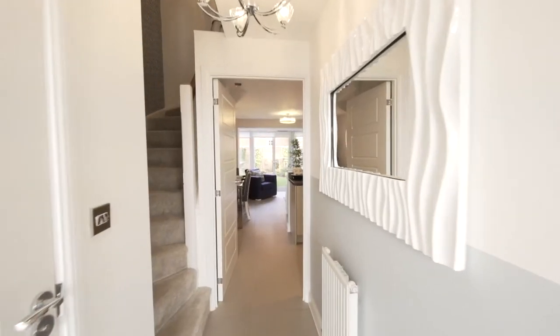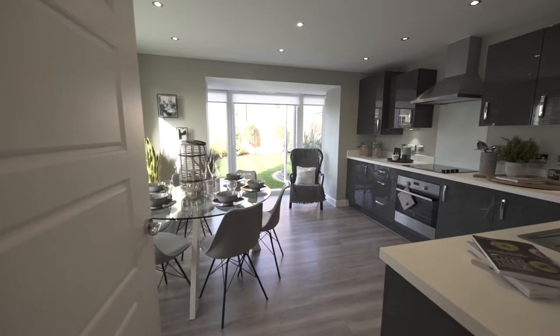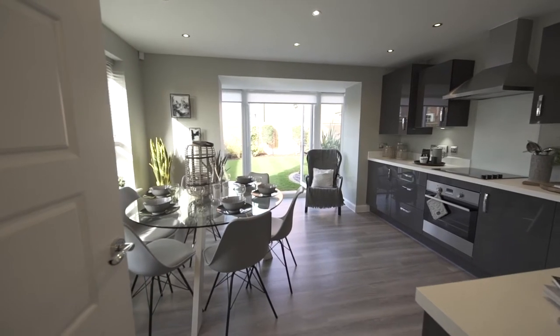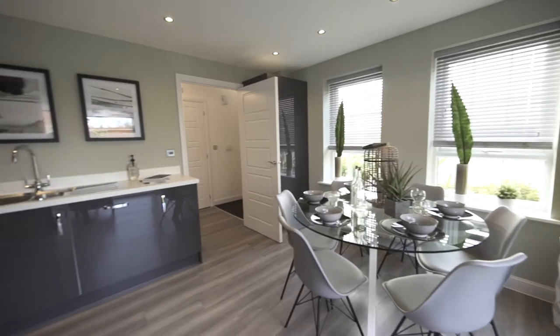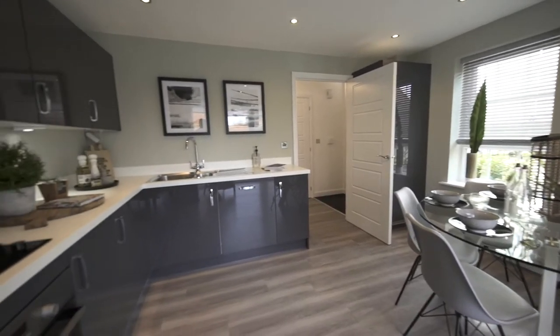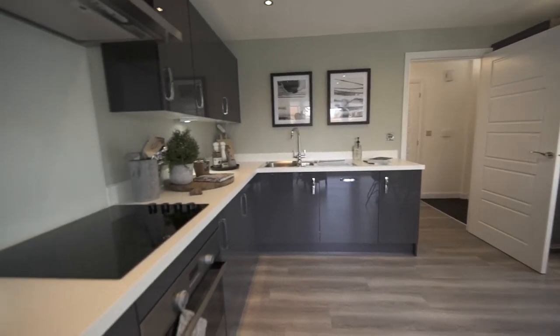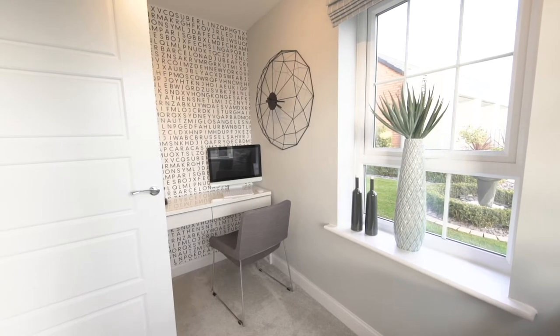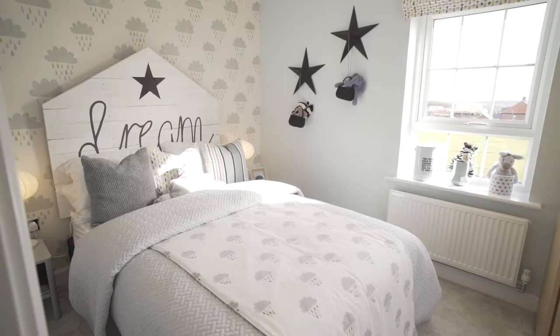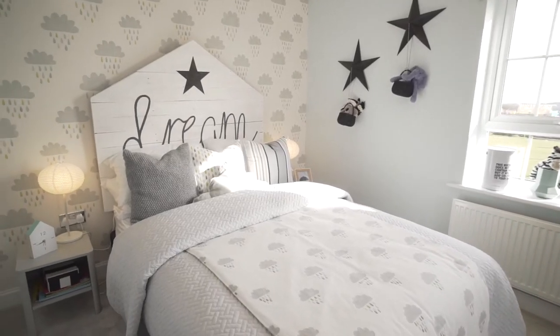Barratt have designed all of our homes so that you have perfect entertaining space. All of our homes come with patio doors onto the garden and bring the outdoors in. Our homes are all flexible depending on how your family lives and they can adapt and change as your family grows. Most of our homes come with studies or rooms that can change into an office, ideal for working from home.